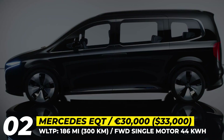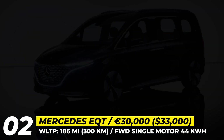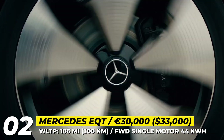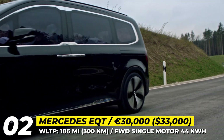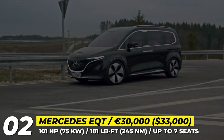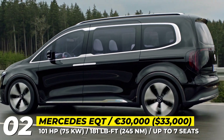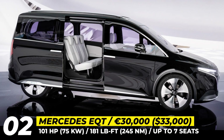The EQT has a futuristic closed-off grille with a 3D star pattern, all-LED lighting and fresh 21-inch lightweight alloys. It shares underpinnings with the latest generation of the Renault Kangoo E-Tech. The EQT will be equipped with a single-motor front-wheel drive and a 45 kWh battery pack, with the WLTP testing cycle suggesting a range of up to 186 miles and recharging at 50 kW.